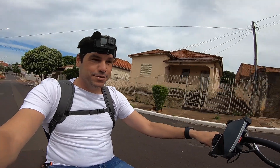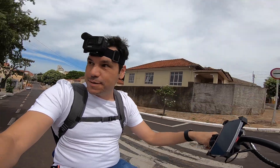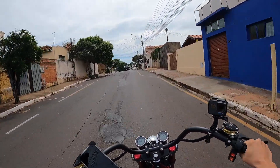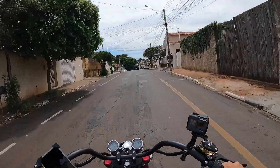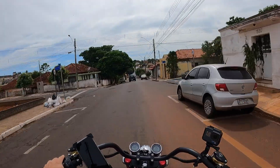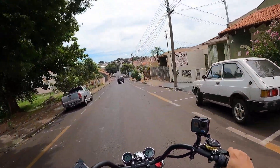Começando mais um vídeo. Hoje nós estamos de moto nova no canal, rapaziada. Olha isso aqui. É uma Scooter Shop elétrica. Olha, barulho zero. Rapaziada, isso aqui é muito divertido.